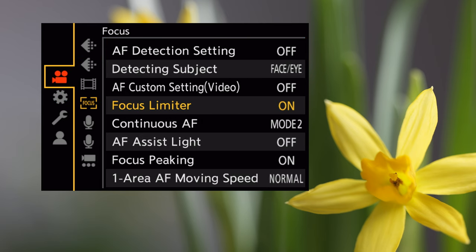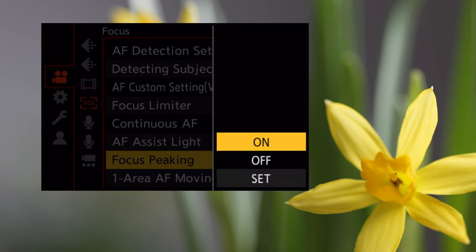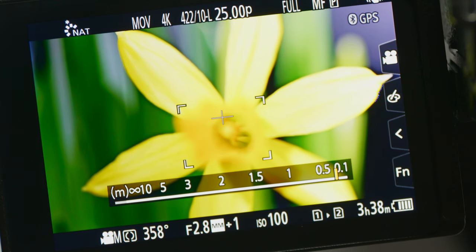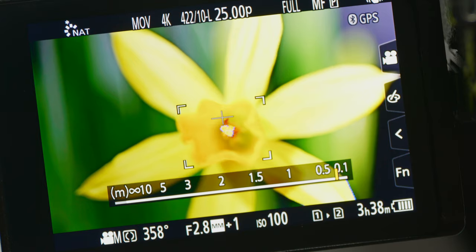Another feature that's really helpful in macro photography is focus peaking. Typically peaking is used when manually focusing, but you can also enable it for single autofocus. This is a great Lumix feature and not unique to this lens, but can be quite useful as a way to know precisely what portion of your tiny subject is in the sharpest focus. To enable that, go again into the photo or video menu, focus, then focus peaking. This is what it looks like on the LCD or through the viewfinder — as you can see, it makes it very clear exactly what the camera is focused on.